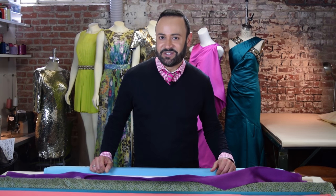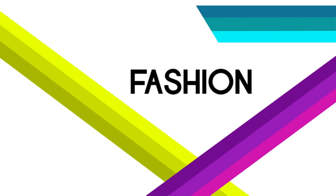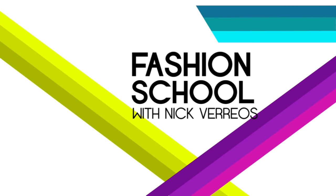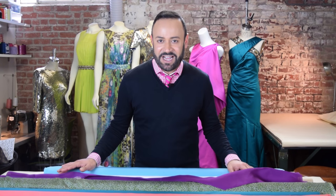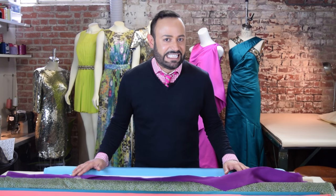Hi guys, it's Nick Varios and this is Fashion School with Nick Varios. Today I want to discuss fabrics, but in particular silk fabrics — my favorites! Now I remember when I was young and I was an aspiring fashion designer going to fashion school, I would have loved to have seen a video telling me the difference between all the kinds of silk fabrics.